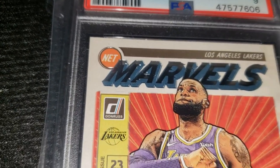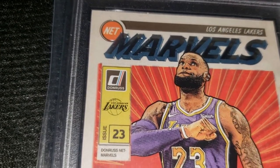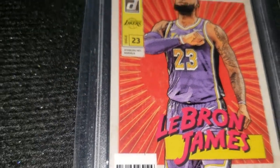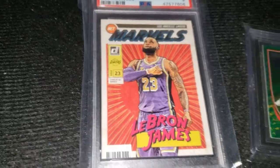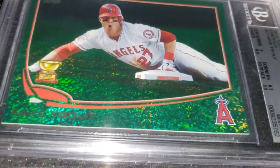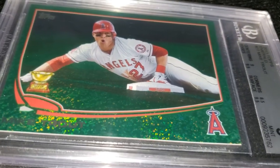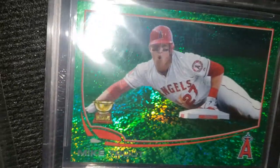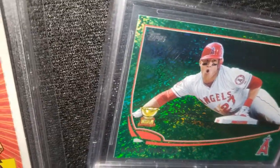Everyone's saying the Lakers are going to win this year, but no one knows. As for this guy, I'm actually a Dodgers fan, so you'd think I'd load up with a bunch of Dodgers cards, but I wanted to get this before it went up too much and it was out of range for me.